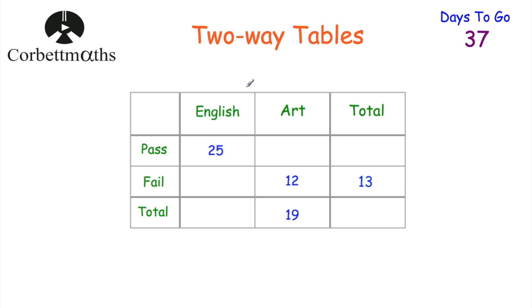The next topic is two-way tables. Here's a two-way table — we've got Art and English, and we've got pass and fail. So some students are sitting Art or English exams and they can either pass or fail them, and then we've got the totals. The question says fill out this two-way table. Feel free to press pause now and fill it out. So in terms of filling it out, altogether 13 students failed and 12 failed Art, so that means one failed English because those two numbers have to add to 13.